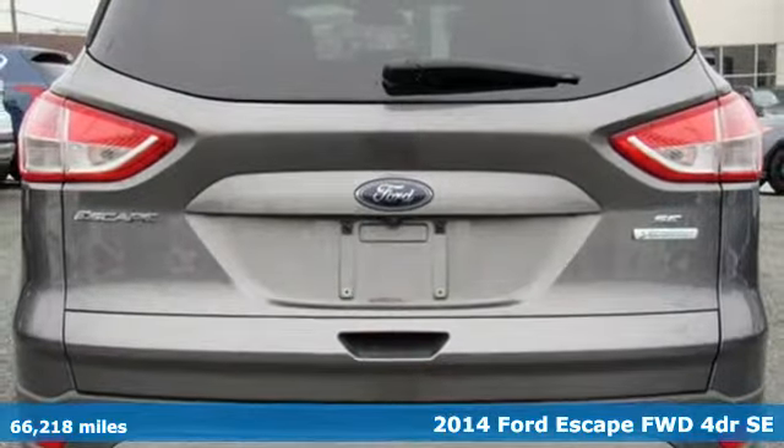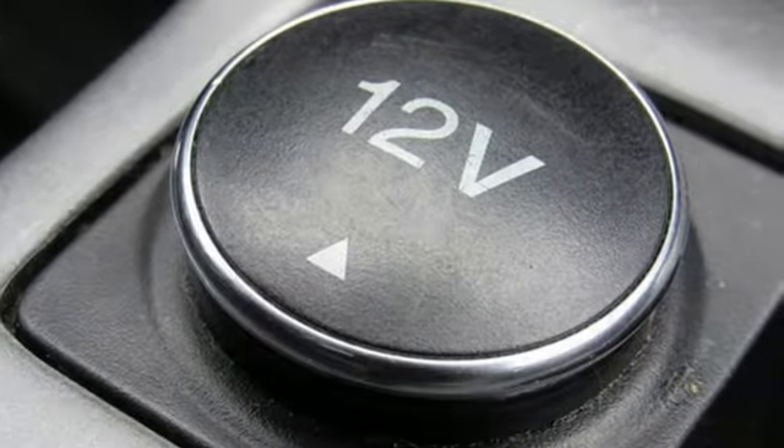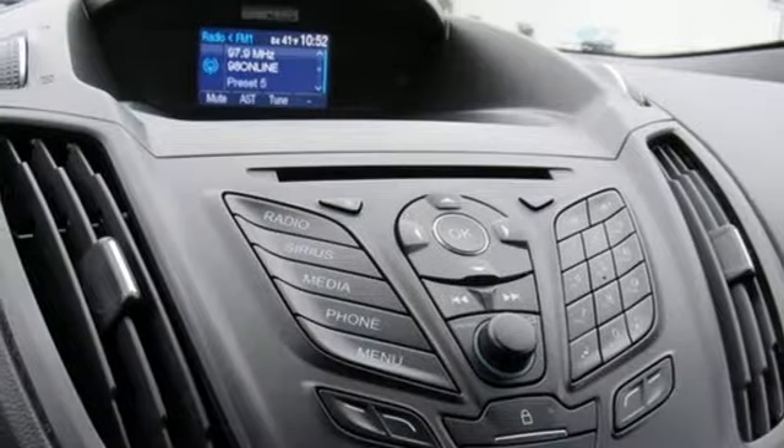It comes with all the amenities you need: external memory control, wireless phone connectivity, manual tilting steering column, three 12-volt power outlets, and manual telescoping steering column.